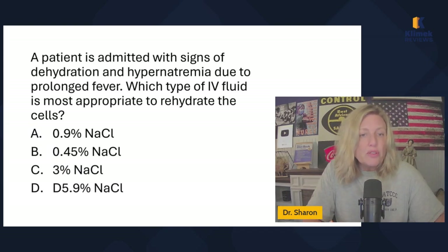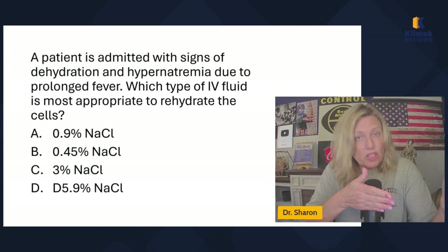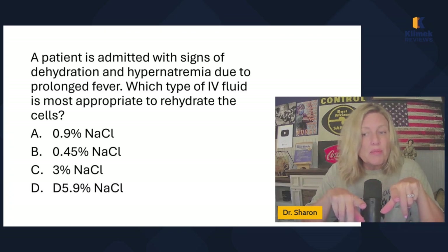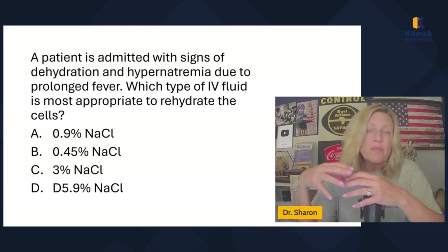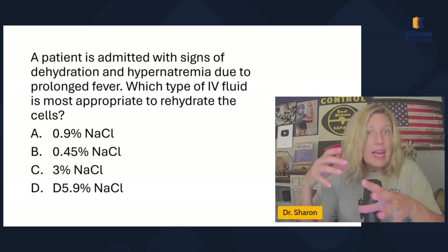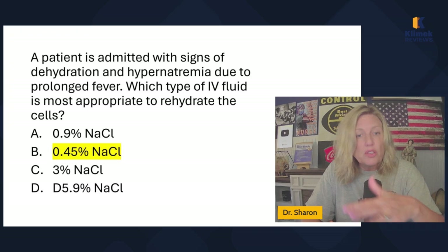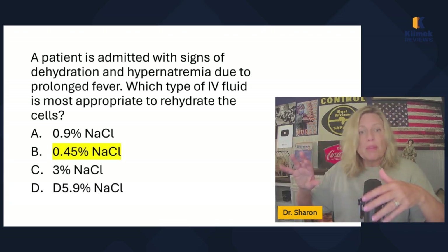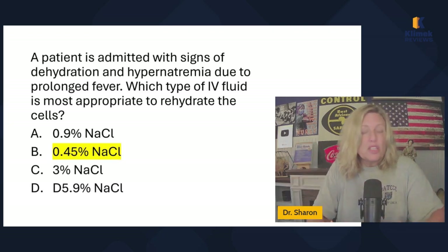A patient is admitted with signs of dehydration and hypernatremia due to prolonged fever. Which type of IV fluid is most appropriate to rehydrate the cells? When you want to rehydrate the cells — shift fluid into the cells or expand intracellular volume — you give a hypotonic solution. They're hypernatremic, so I'm comfortable using half normal saline. It will rehydrate the cells and correct some of that hypernatremia because it has a lower sodium concentration than the blood, shifting fluid back into the cells.